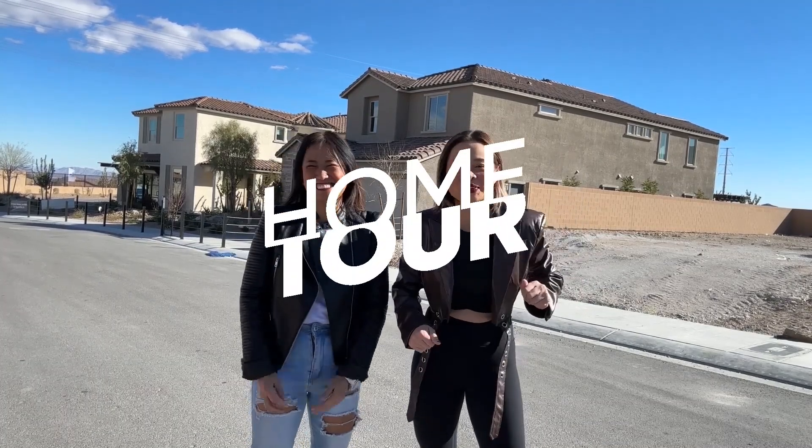These homes are the reason why I will be moving to the northwest side of town. Let's go take you on a tour.